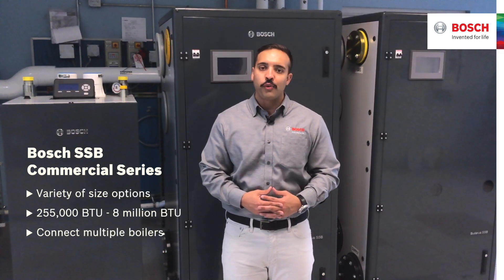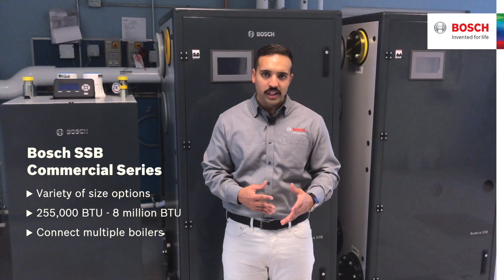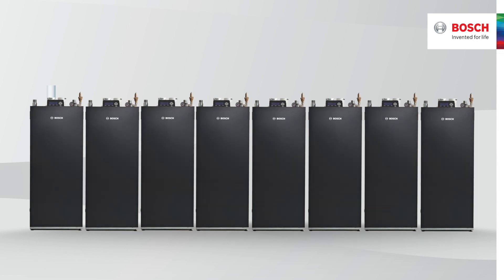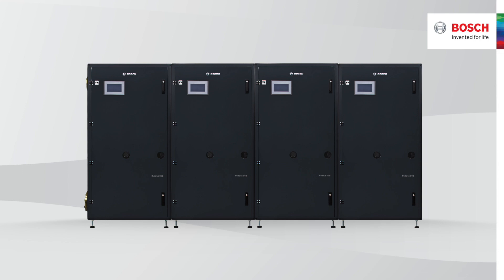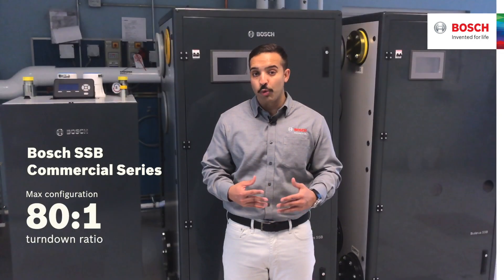We offer size options for commercial applications ranging from 255,000 BTUs to 8,000 BTUs, with each unit having the ability to connect multiple boilers in a cascading system using their built-in programming and communication. This allows a max configuration to have an 80 to 1 turn down ratio.